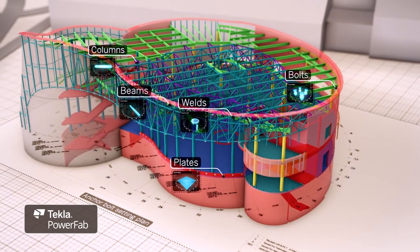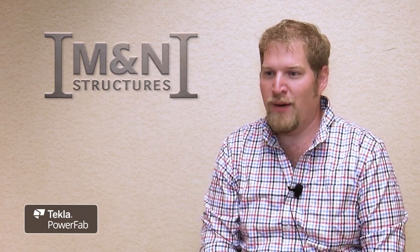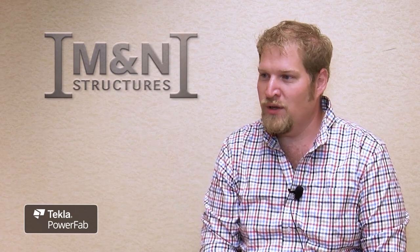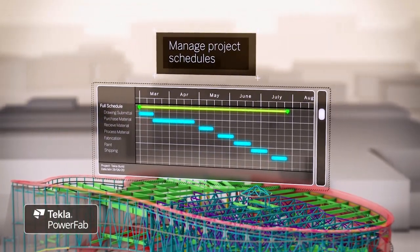We have a better understanding of what our shop is going to be doing in the future, as opposed to just waiting until shop drawings hit the floor and trying to figure out what becomes the most pressing priority. We're able to schedule what we want to do, when we want to do it. We're better at meeting deadlines and we make fewer mistakes.